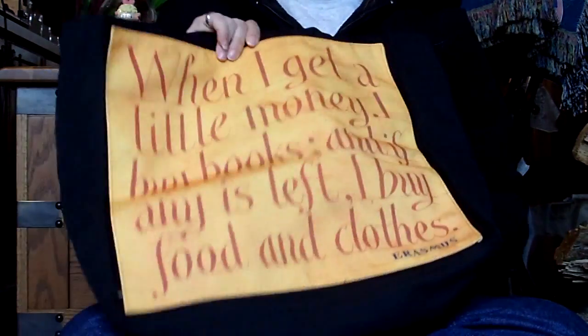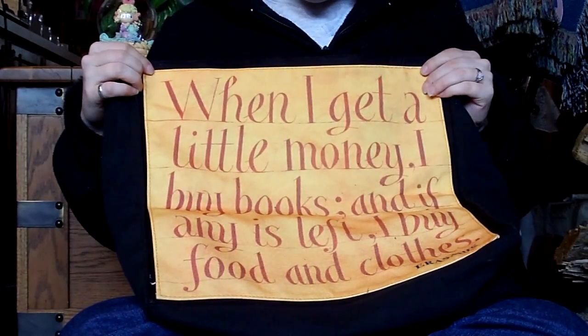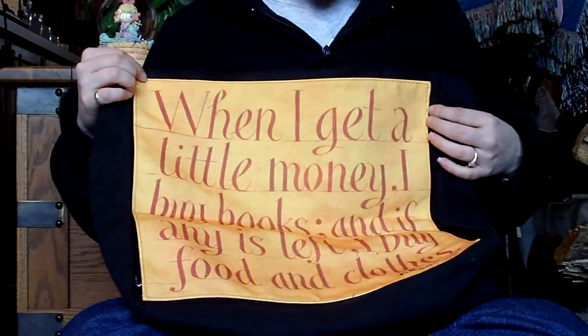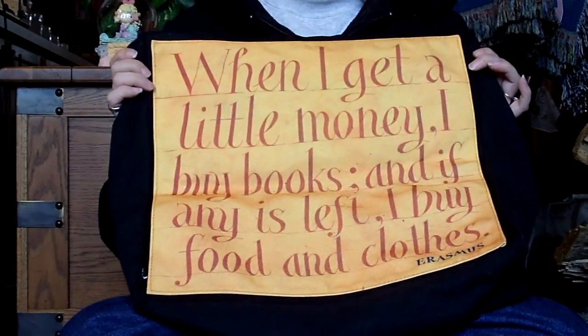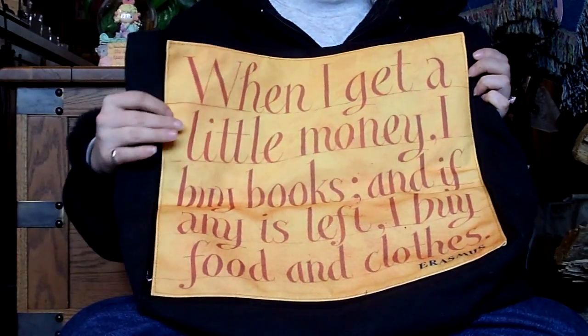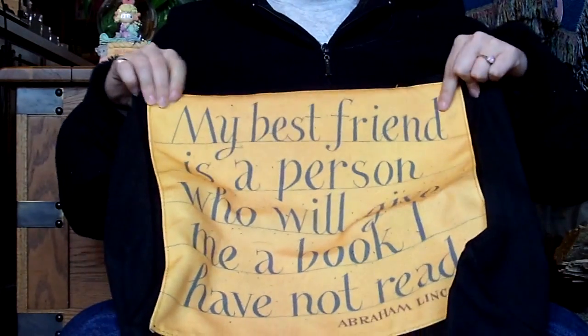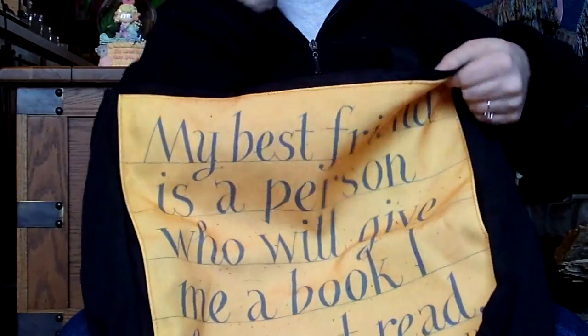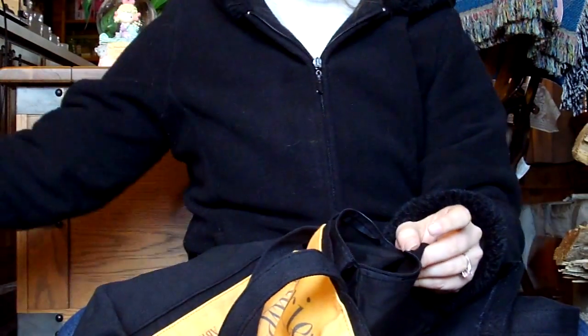This is a tote bag I got at Barnes and Noble. It has two quotes on it — one side says 'When I get a little money I buy books, and if any is left over I buy food and clothing,' which is a quote from Erasmus. I liked that because for a while that was true for me — if you've ever seen my bedroom it looks more like a library than a bedroom. The other side has an Abraham Lincoln quote: 'My best friend is a person who will give me a book I have not read.' It's a cute little black canvas tote with a pocket in front, useful for anything.